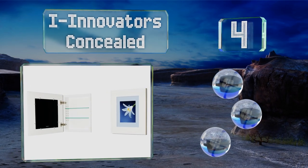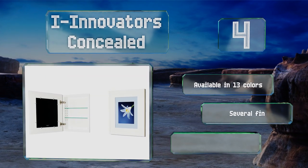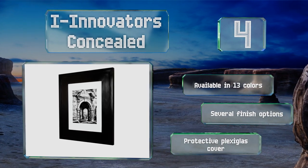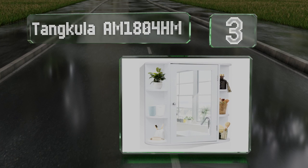At number four, if you have expensive prescription medication in your home or you'd just rather keep your medical affairs private, get the Eye Innovators Concealed. It has a picture frame door so you can slide your favorite artwork or photo into it and it'll blend in with the decor. It's available in 13 colors and several finish options, all with a protective plexiglass cover.